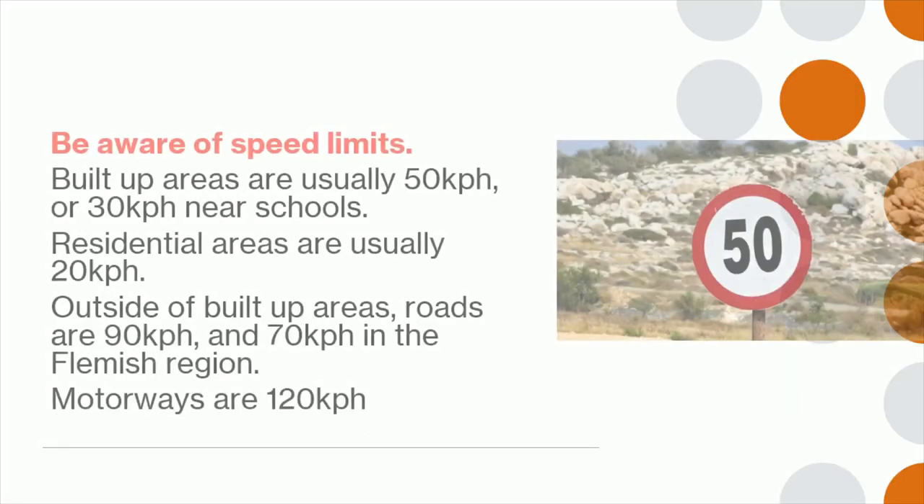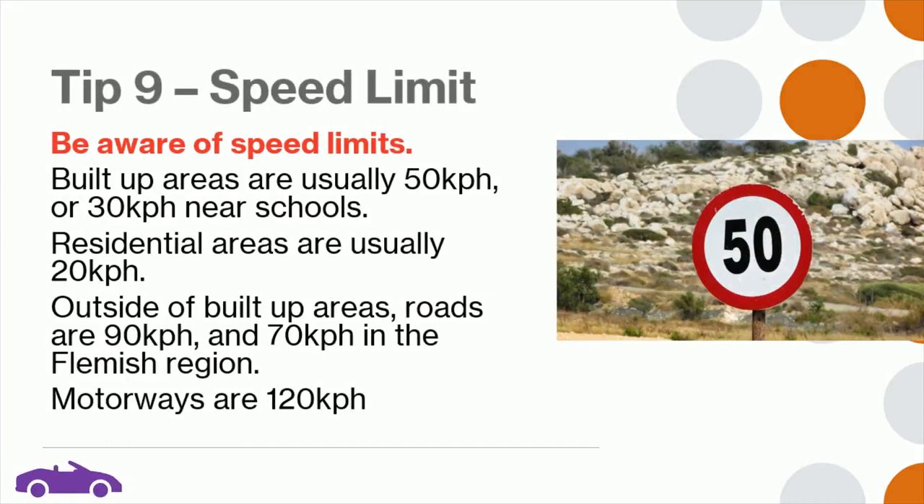Tip 9: Be aware of speed limits. Built-up areas are usually 50 km/h, or 30 km/h near schools. Residential areas are usually 20 km/h. Outside of built-up areas, roads are 90 km/h, and 70 km/h in the Flemish region. Motorways are 120 km/h.